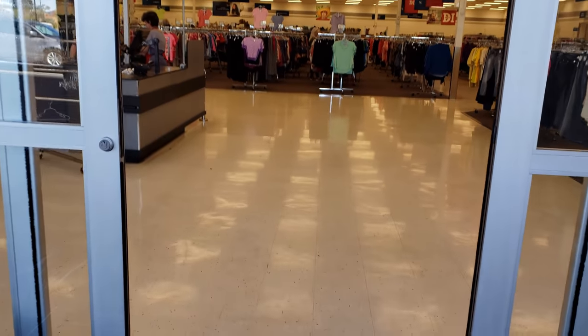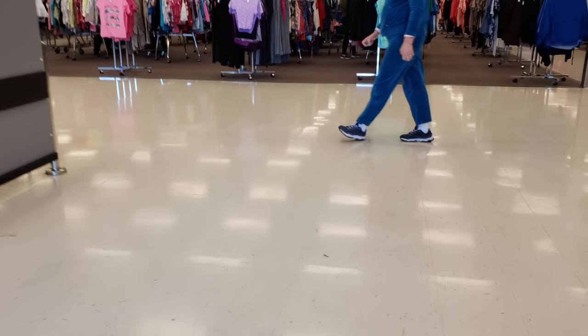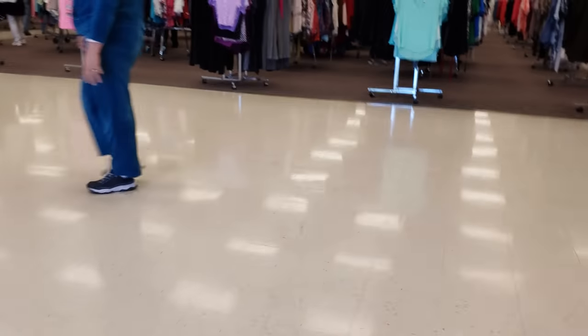It is a thrift store, okay? I get it. Hi! How's it going? Good, how are you all doing? Good, thank you.